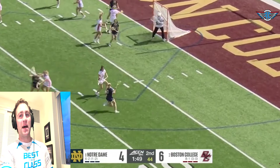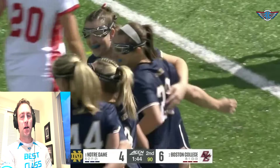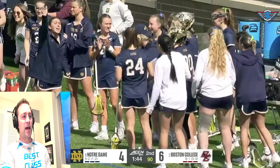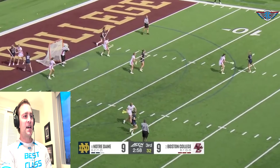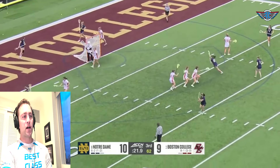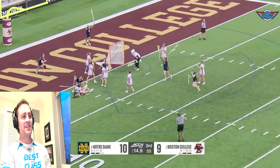Today's breakdown is on the masterclass that Jackie Wolak put on last week on how to handle a face guard. Wolak is coming off a first-team All-America season, with 105 points as a true senior. She's back for her fifth year. Notre Dame has beaten two top-three ranked teams, and this past week she put on big-time performances against Brown and Boston College in handling the face guard. We'll go through different examples and ways players can think about handling it.